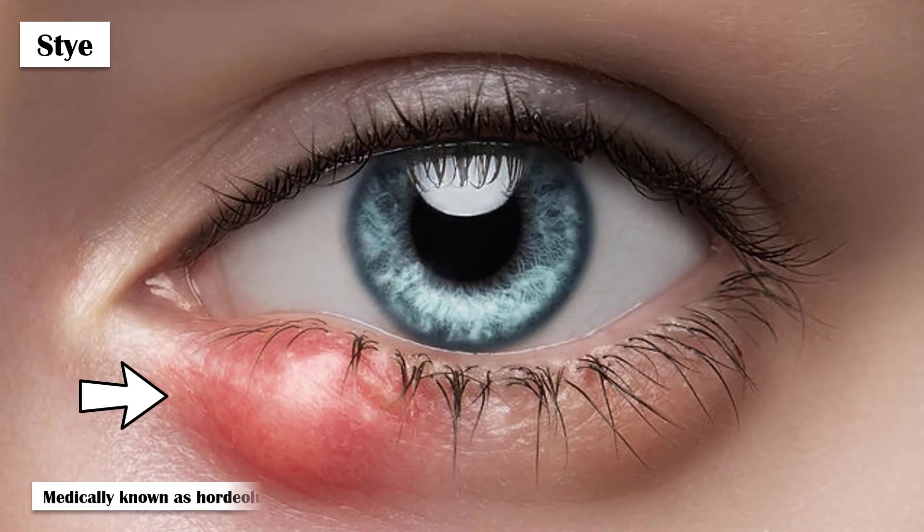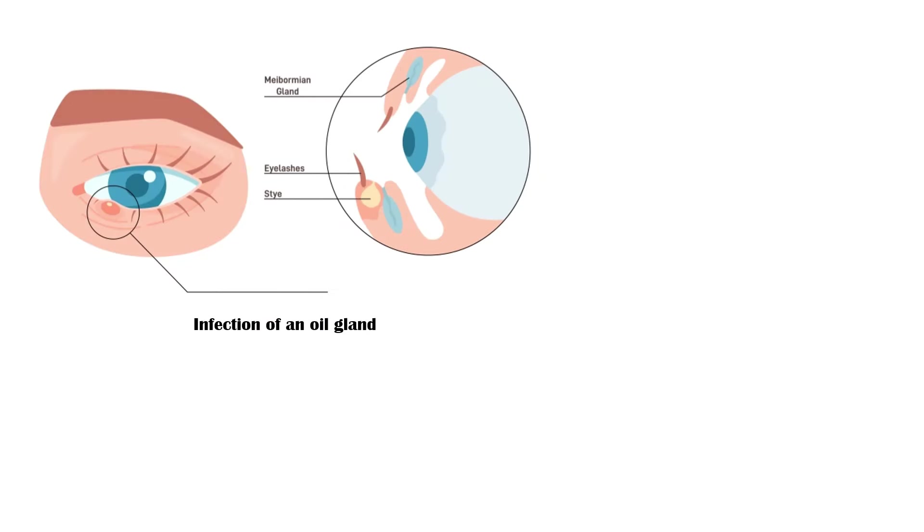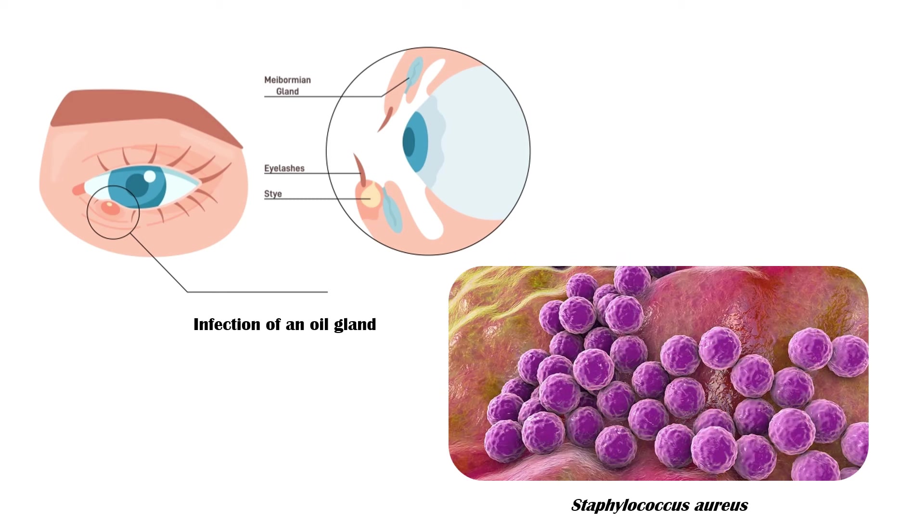A stye, medically known as a hordeolum, is a common and painful eye condition caused by the infection of an oil gland at the base of an eyelash. The infection is typically caused by the bacterium Staphylococcus aureus.